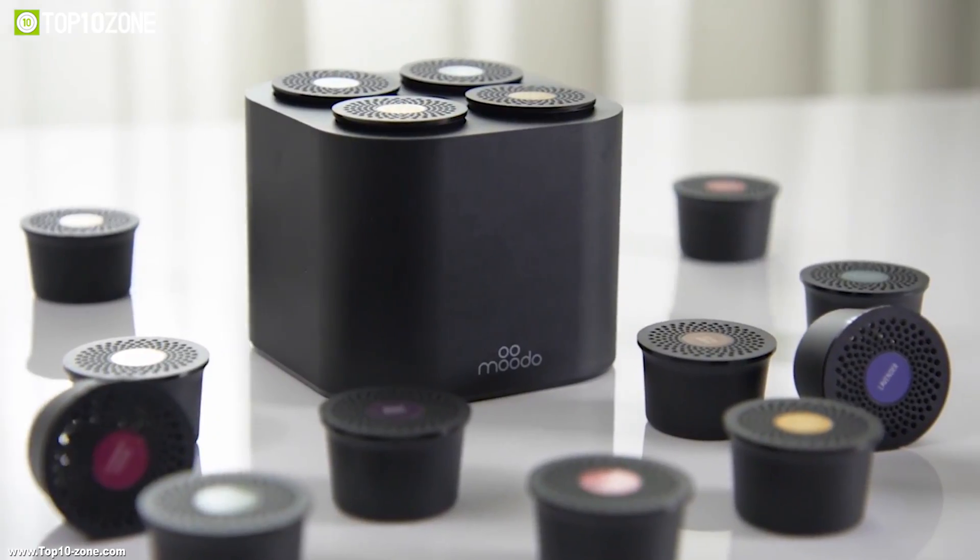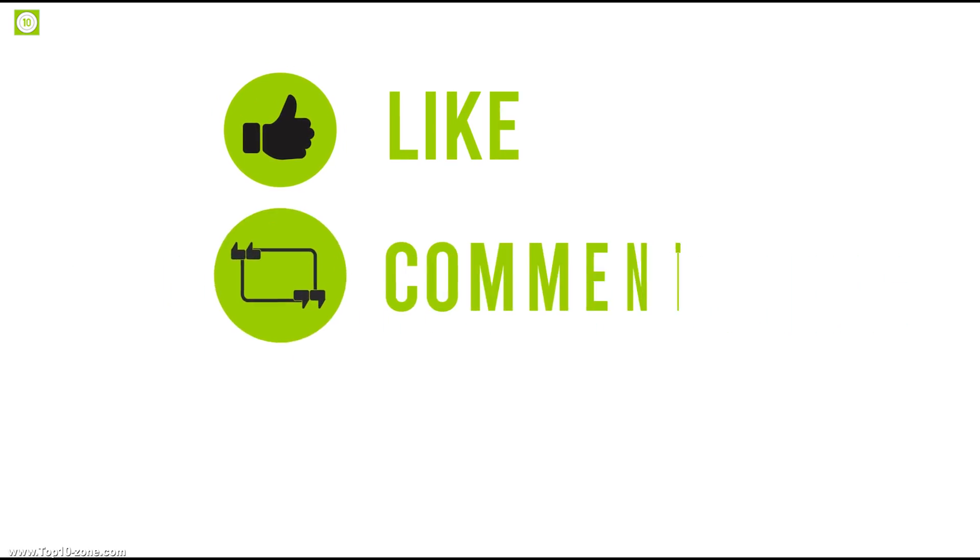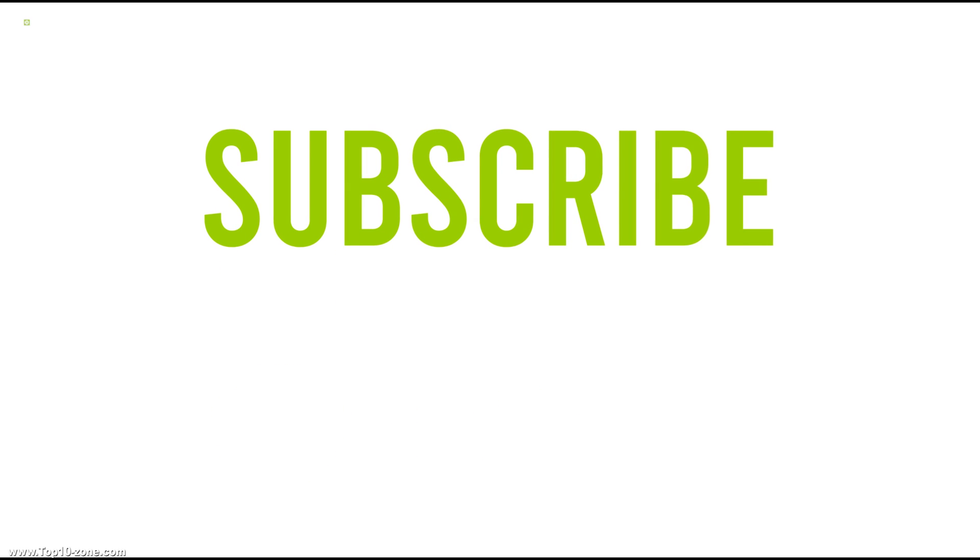That's it for our top 10 air quality monitors. If you liked the video, then like, share, and comment your thoughts below. Subscribe to our channel for more videos like this on your feed.